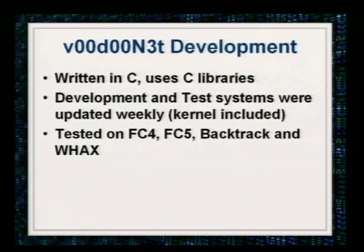VoodooNet was written in C using C libraries — didn't want to use anything else because I want it to be portable from system to system, or if I statically compile it, I can take it to another system. The development and test systems were updated weekly, kernel included, because I don't want to be tied to a specific Fedora version or kernel version. It was tested on Fedora Core 4, 5, Backtrack Live CD, and a Wax CD. The bottom line: it's been tested on multiple implementations and it worked successfully.